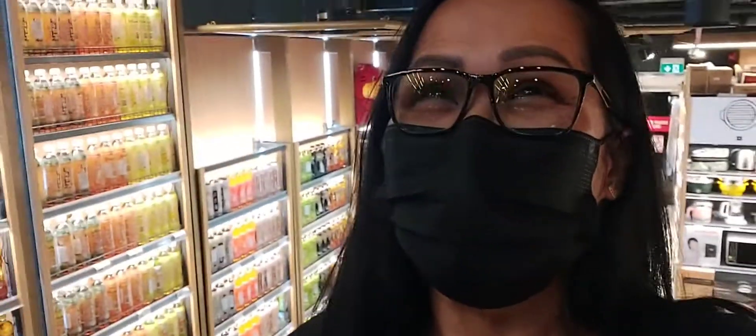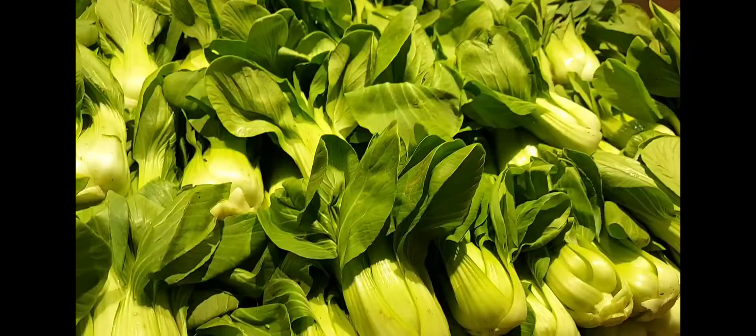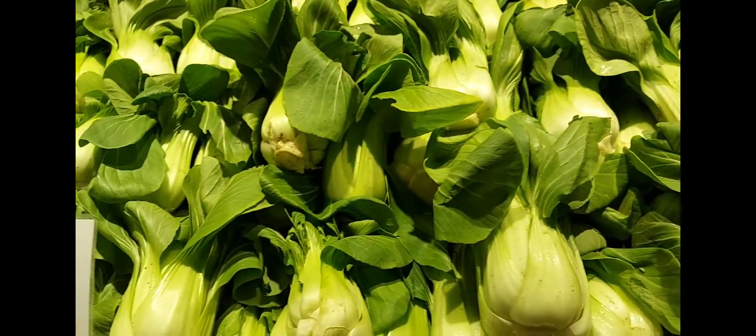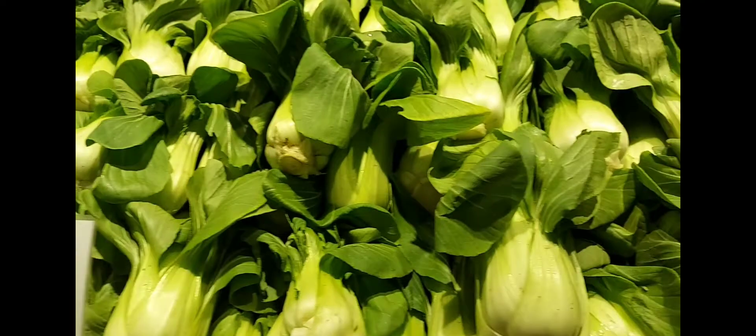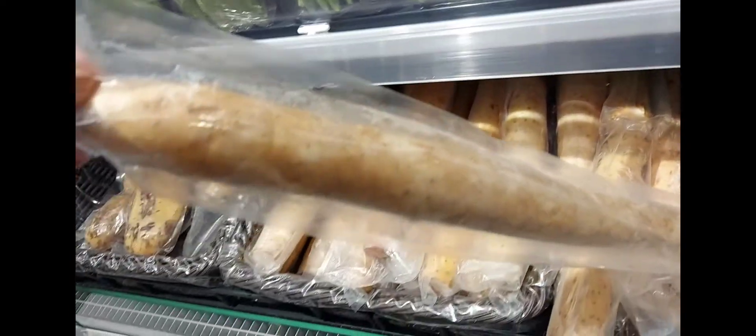Hello, I'm back! I'm back for three months. I'm here right now in an Asian store. Look at this one — it's a big one, it's long. Look how long that is.